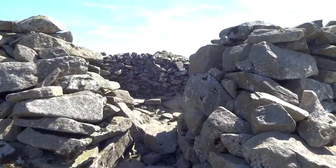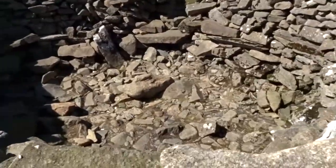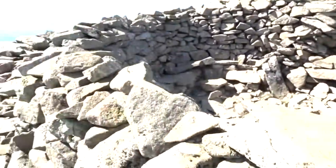There's the entrance to the wind shelter. You've got your place to sit in there, but yeah, a lot of work went into this.